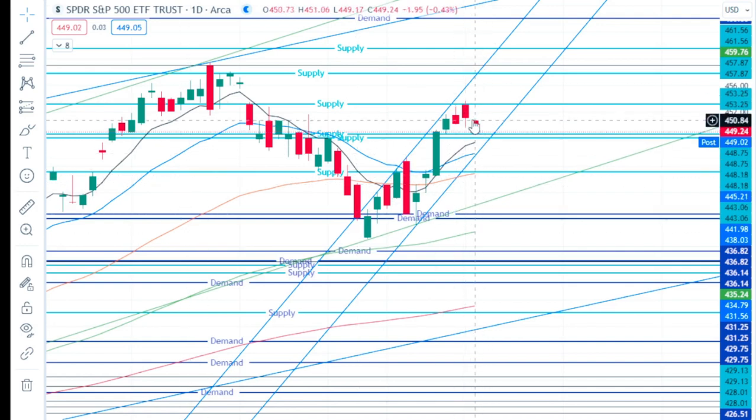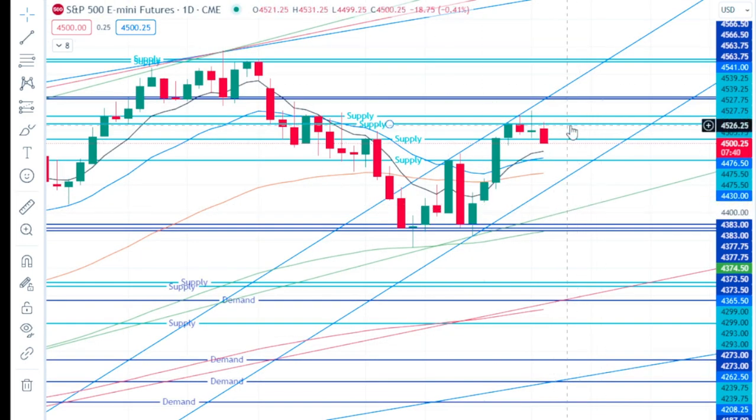On SPY, we put a new supply in today at 453.3. We did not get low enough to take out our 448.2 or 448.8 supplies, so those are my targets for tomorrow. The 8 EMA is right around 447.5 and the 20 EMA is about 445.8. My target range for tomorrow is about 446 to 447 if we get some downside continuation.